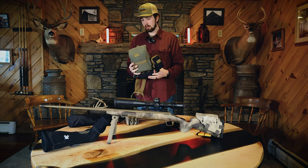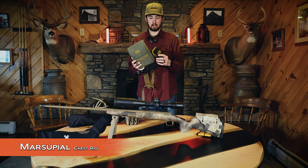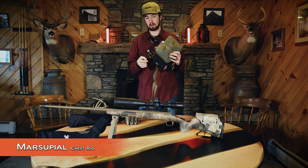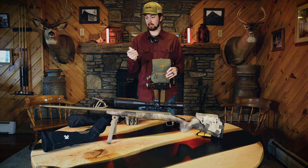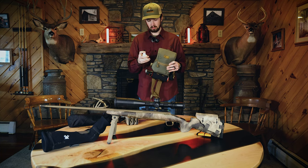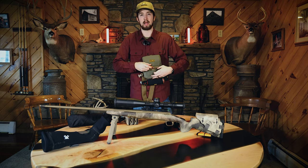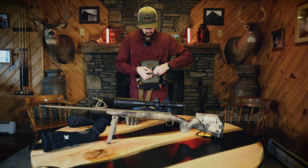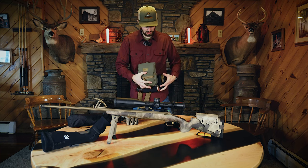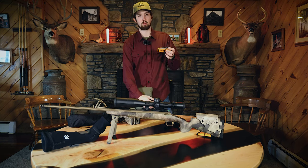Starting with my glassing gear, I have the marsupial chest rig with side pocket, as well as bear spray on the bottom. On the side I have a wind checker. In the front I have a lighter and some fire putty — you never know if you're going to get separated from your backpack and need to start a fire, so that's something I like to have on me at all times. In the side pocket I have a Kestrel wind meter.